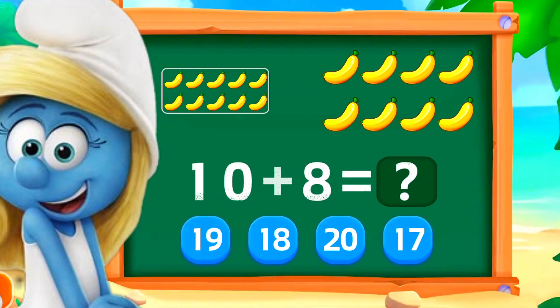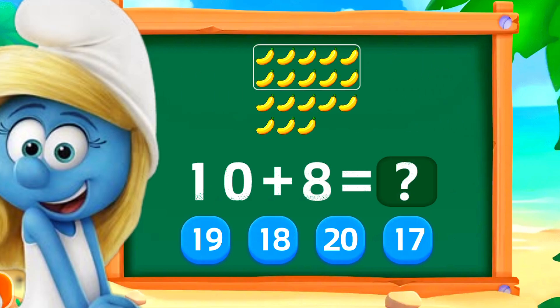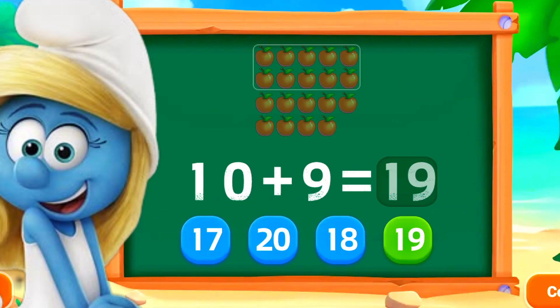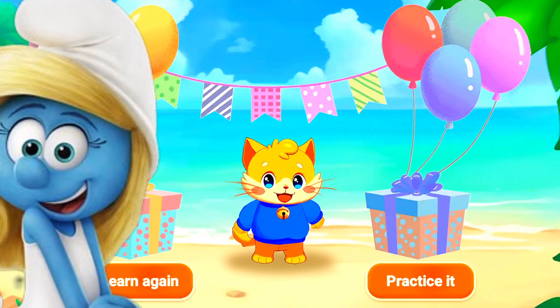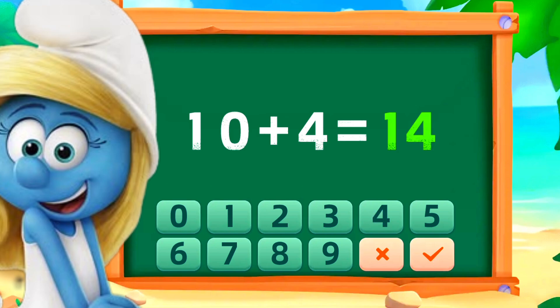10 plus 8 is 18. Good work. 10 plus 9 is 19. Perfect. Great job!